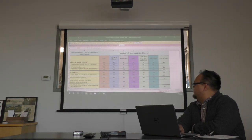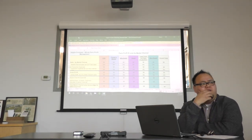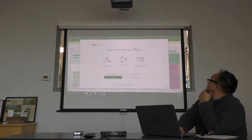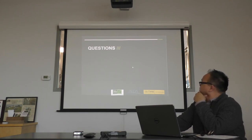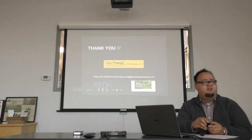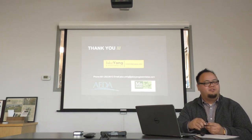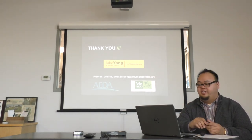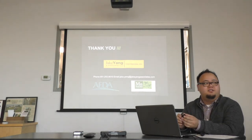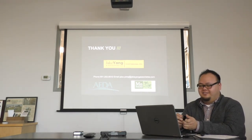If you guys have more questions regarding accounting practices or trying to figure out what categories things go in, feel free to give Jake a call or shoot him an email. He's always willing and available. That's Jake's information on the screen — if you want to take that down. He's been great for me — he taught me a lot about the financial documents, helped me understand the basic concepts. Just tell him you're with MFA or you took the classes and want to ask a couple of questions. He won't charge you for that.